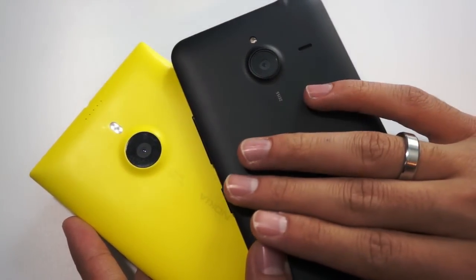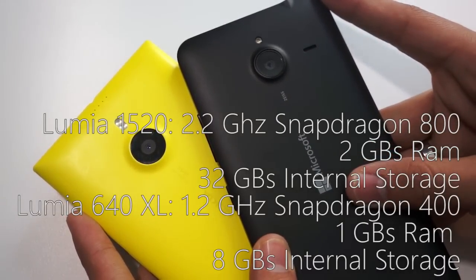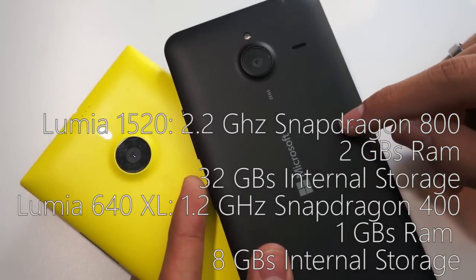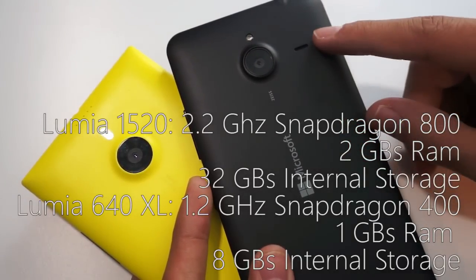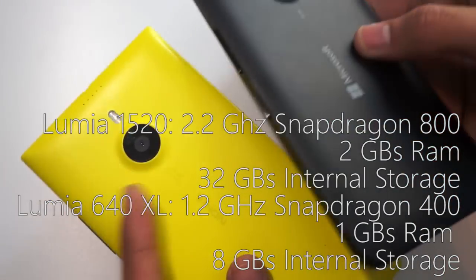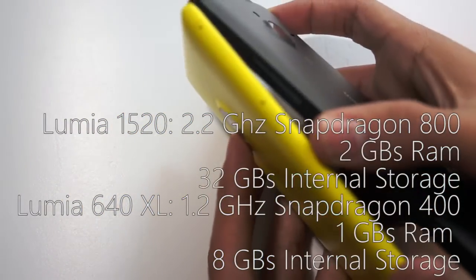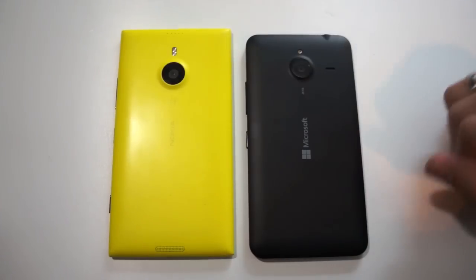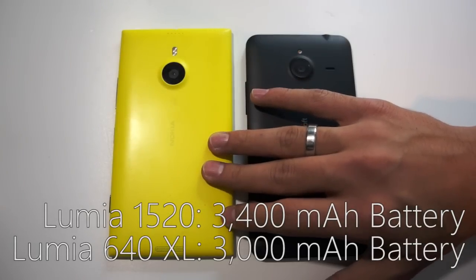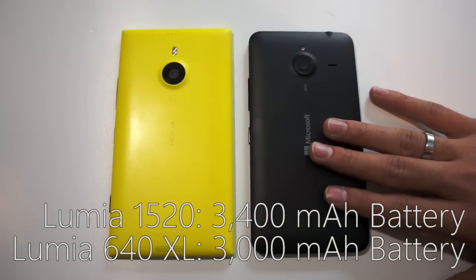In terms of the actual internals of both devices, the Lumia 1520 has a Snapdragon 800 processor clocked at 2.2 gigahertz with 2 gigabytes of RAM. The Lumia 640 XL on the other hand has a 1.2 gigahertz Snapdragon 400 with 1 gigabyte of RAM. It has 8 gigabytes of internal memory versus the 32 gigabytes on the Lumia 1520, both of which are expandable by microSD card. Matching the larger screen size, the Lumia 1520 also has a slightly larger battery at 3,400 milliamps compared to the 640 XL's 3,000 milliamp battery.